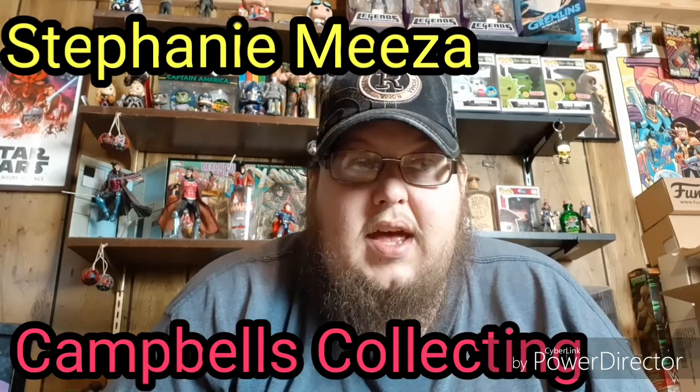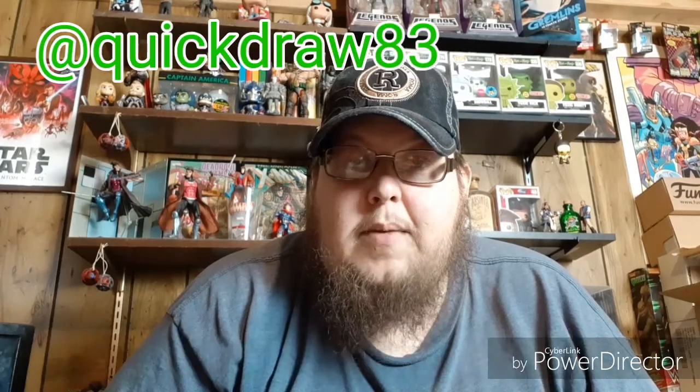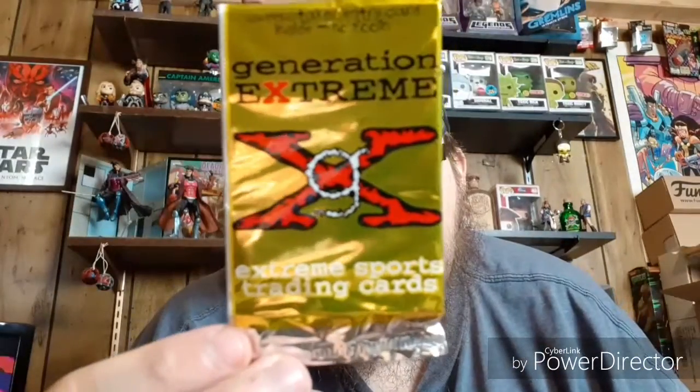Before we get on to the next pack of cards, we did meet our goal of 15 likes on the last video, but only two people put hashtags — that is Stephanie Mezza and Campbells Collecting. So what I'm going to do is have you both contact me on Instagram and I'll send you both some of the Trolls and All My Children cards. I'll split them up and send them to you guys — just hit me up on my Instagram. The next deck is the Extreme Sports.